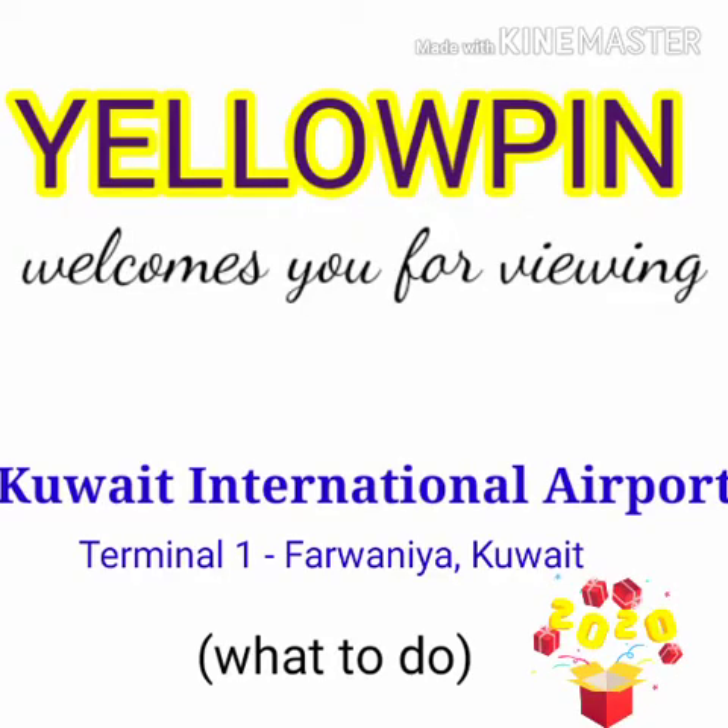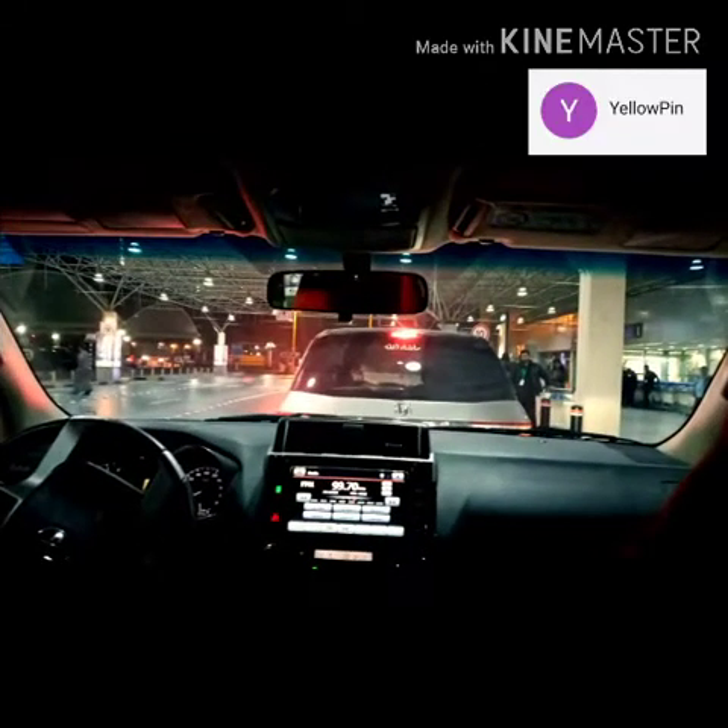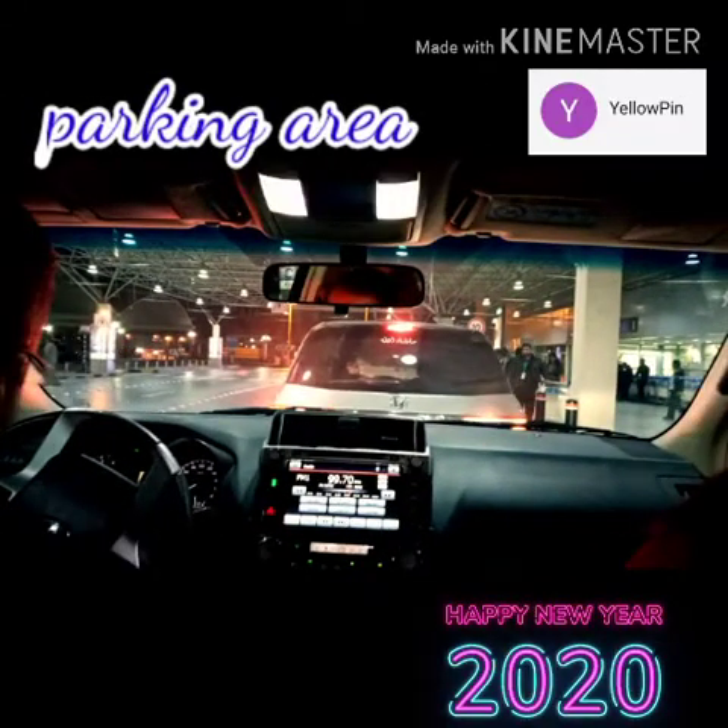Welcome to Yellowpeel. It's 2020 and we're going to view the Kuwait International Airport Terminal 1. It is located in Farwaniya, Kuwait, south of Kuwait City.